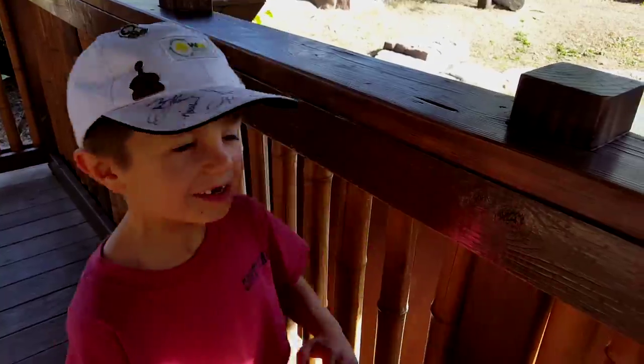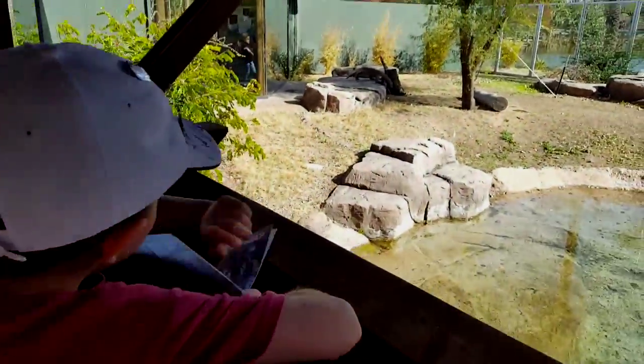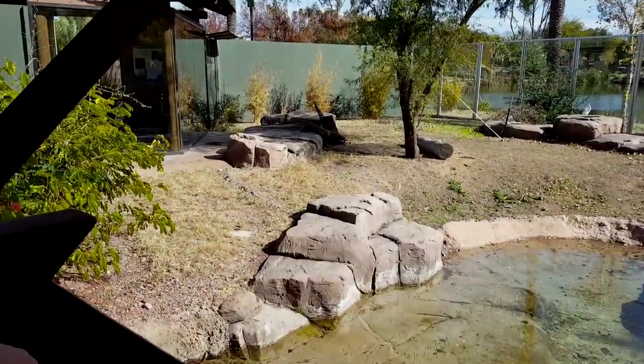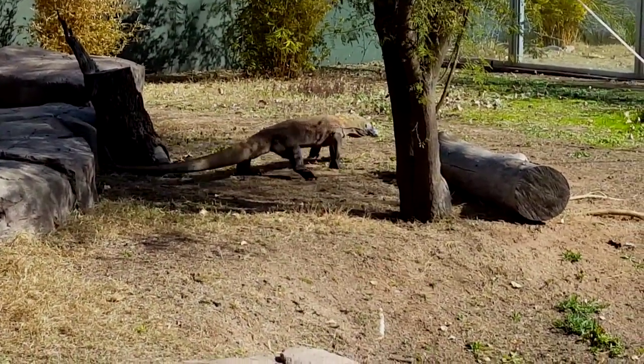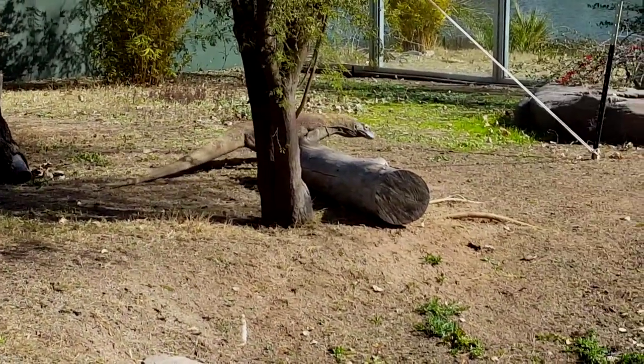They even have a Komodo dragon. Let's take a look. That is it's walking. It's very cute. There's some water. It's pretty cool. You can see it right up here.